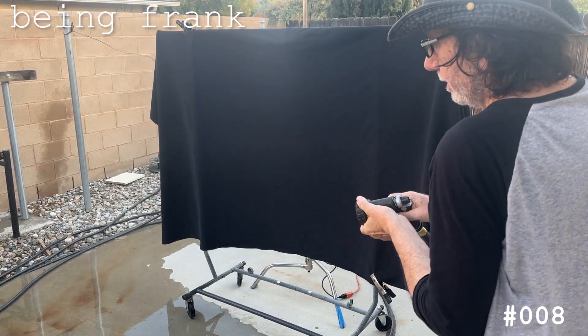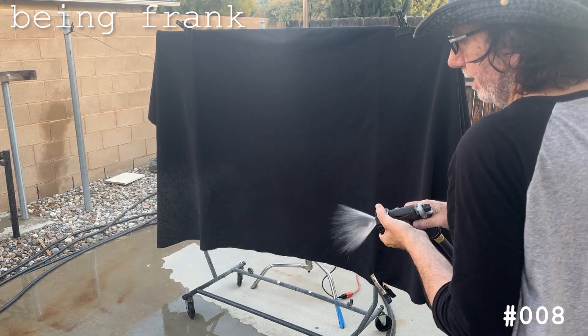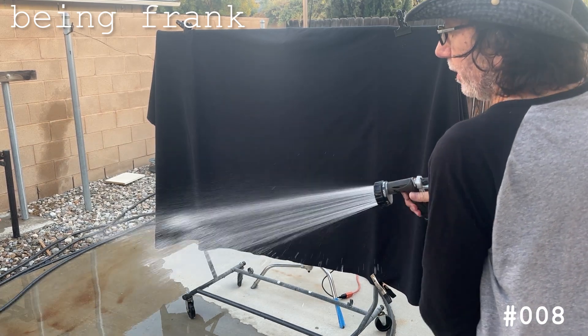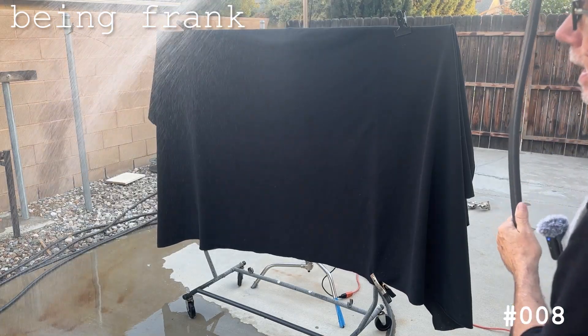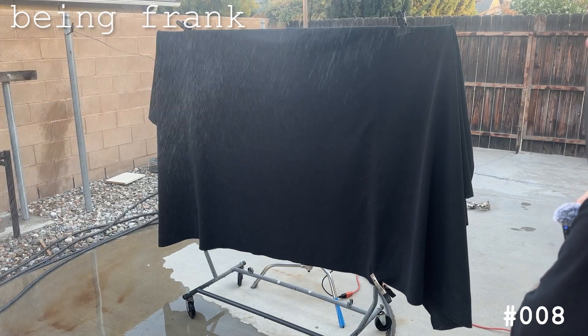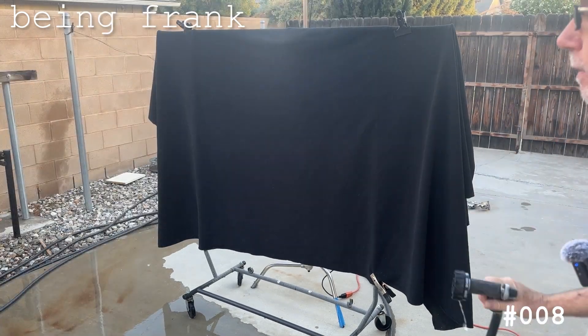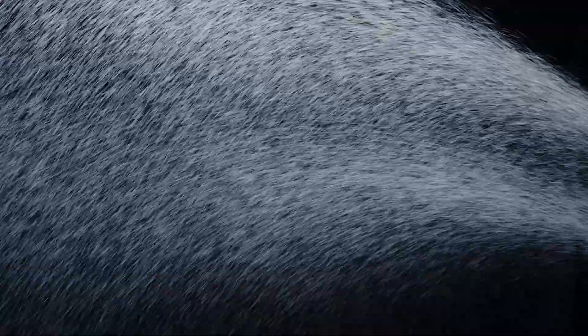I'm going to change heads. In the shot I need something that looks like it's coming on and going off. The water will pass by — it's probably enough right here. I'll go some up, and I get some rain falling down.